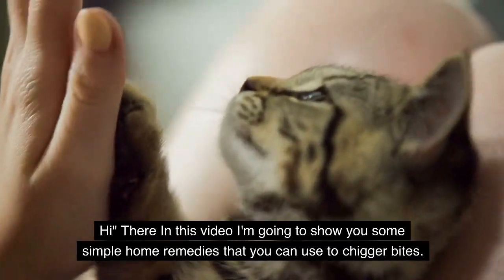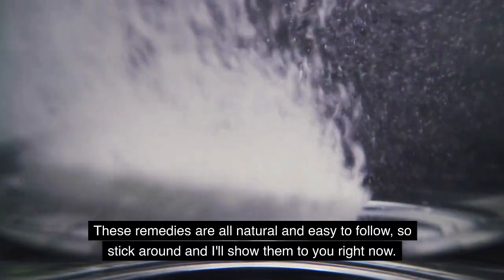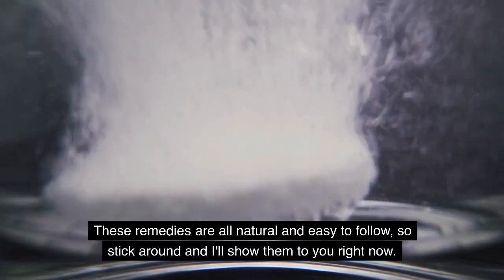Hi there. In this video I'm going to show you some simple home remedies that you can use for chigger bites. These remedies are all natural and easy to follow, so stick around and I'll show them to you right now.